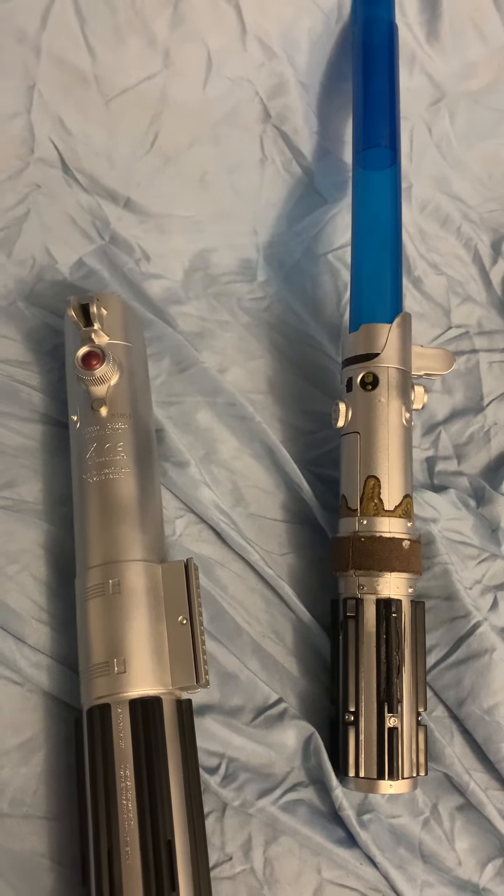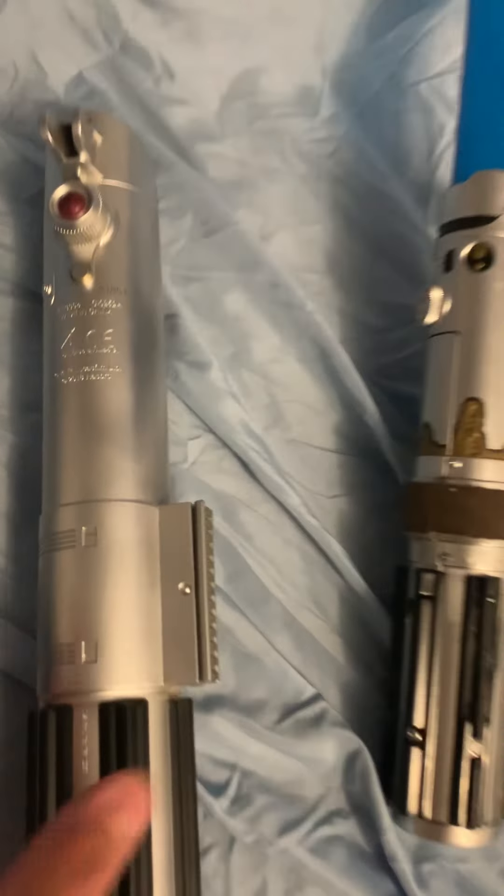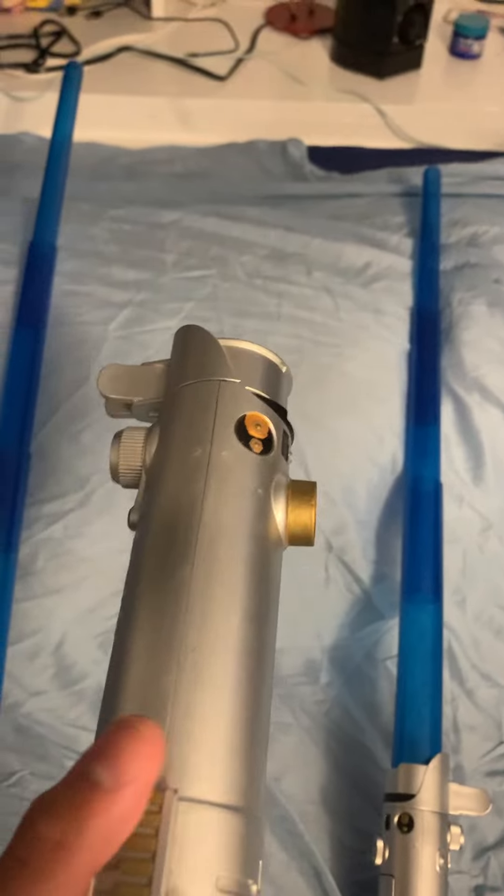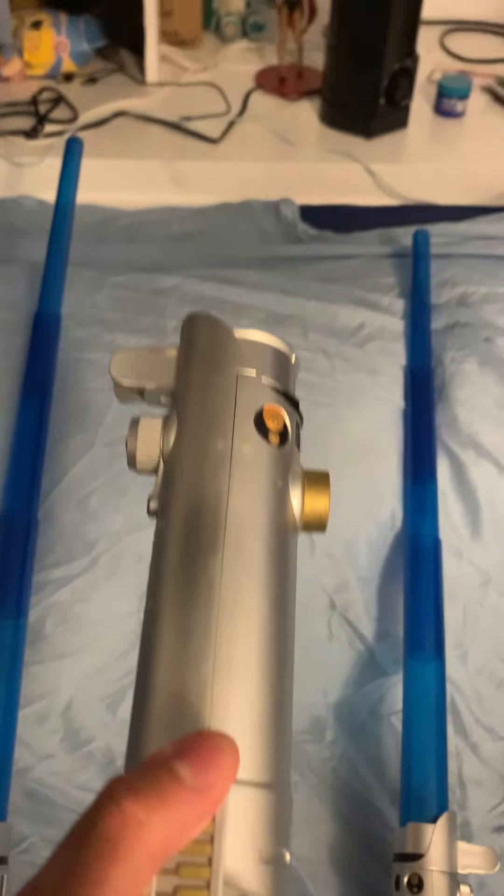Lightsaber activated. This lightsaber was made in 2018, and this one is spring action, so pay attention — when I pull it down, the blade comes right out.